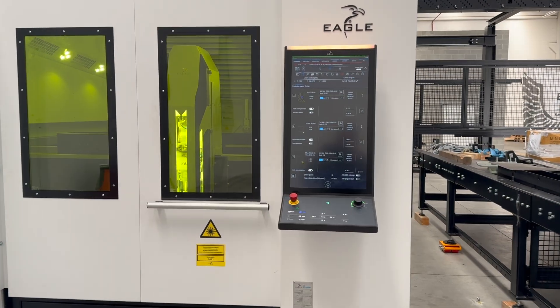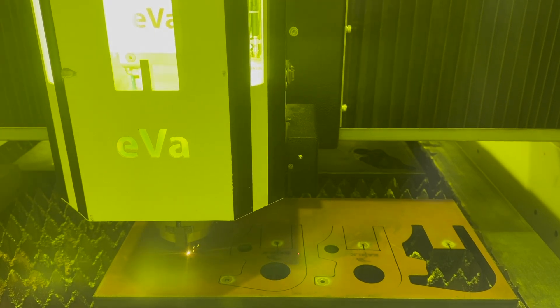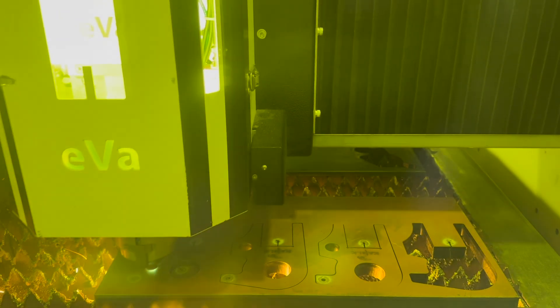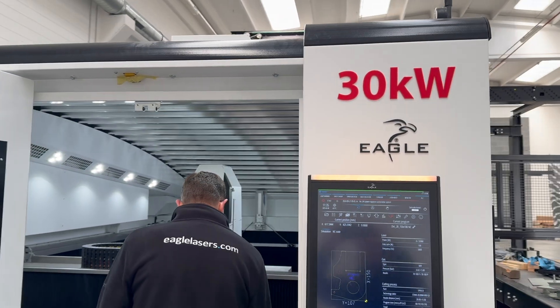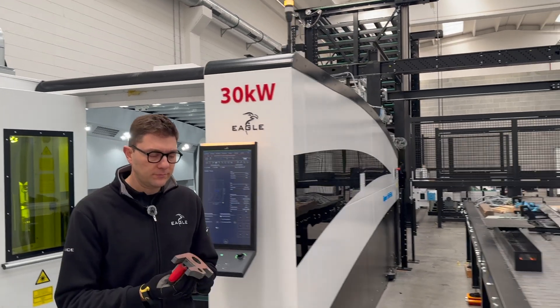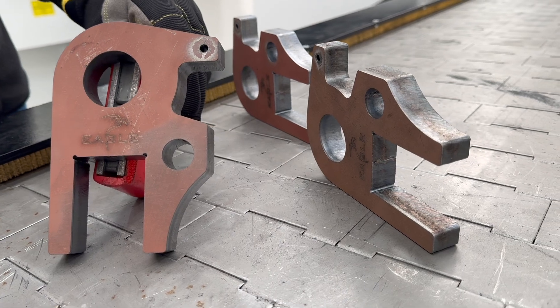Let's go on the machine. 6 meters per minute, 30kW for a stunning productivity.